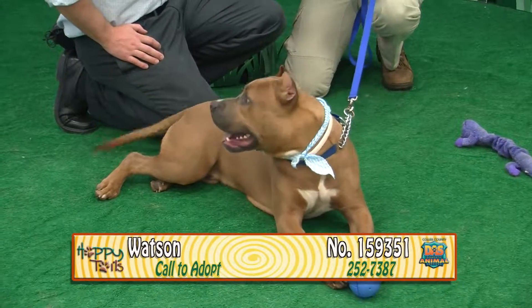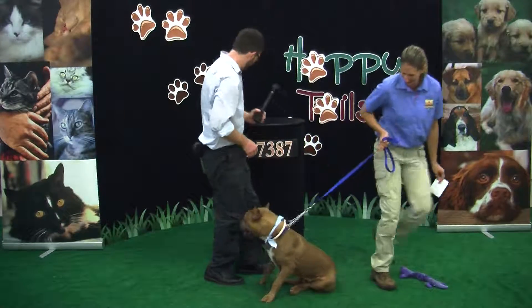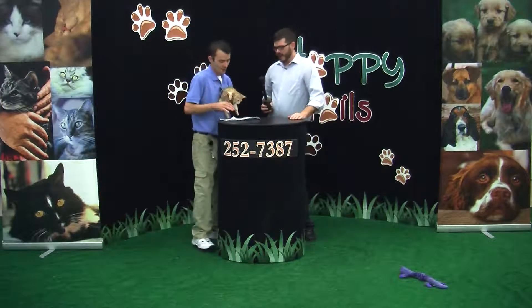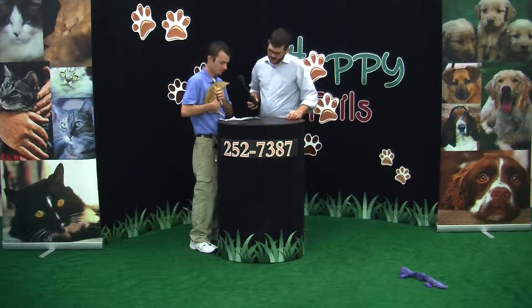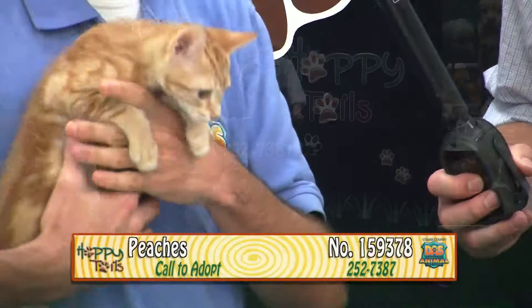Come meet Watson, guys — that's a lot of dog for $85, and a sweet one at that. And we've got here yet another orange kitty — Preston's littermate, Peaches.